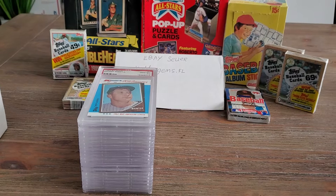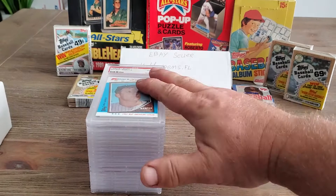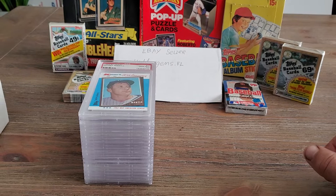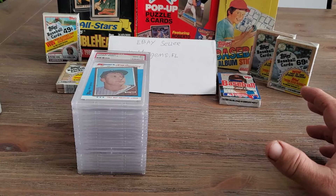I'm doing a PSA gem mint set and there are some low population reports on some of the cards for getting a gem mint 10. I'm decently into the set — I have a fair amount of them graded PSA 10. I still have a few more to go, but here's what I got so far.